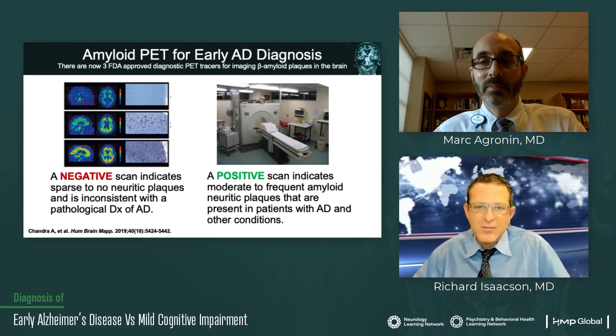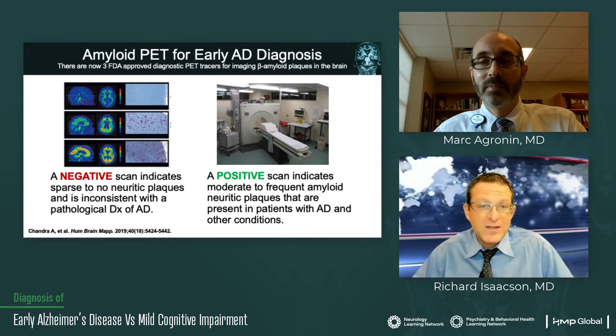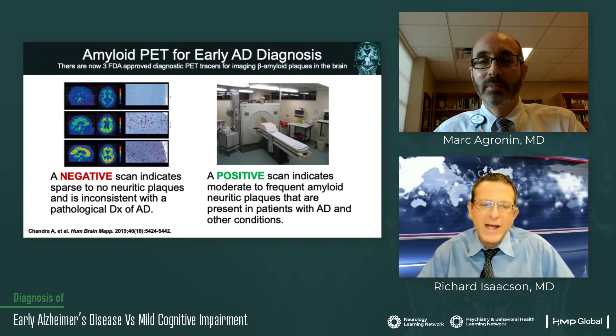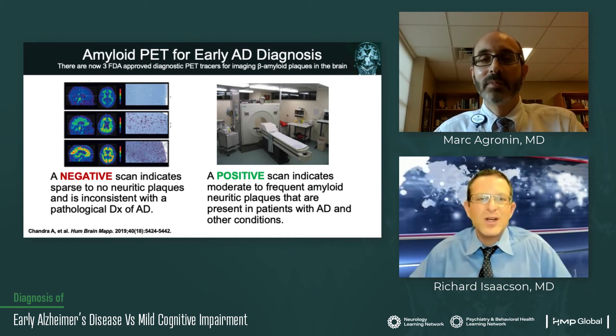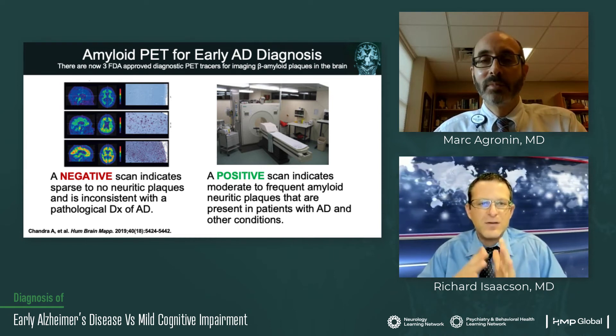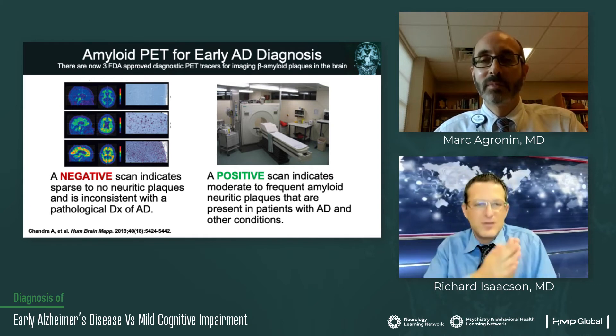These agents label the beta amyloid plaques in the brain. A negative scan basically shows that there are sparse or no neuritic plaques, so it's not consistent with Alzheimer's disease. There is a cutoff — something called an SUVR — and if it's above this binary distinction, then it's a positive scan versus a negative scan. A positive scan indicates moderate to frequent amyloid neuritic plaques.